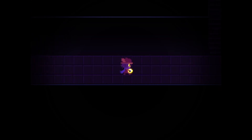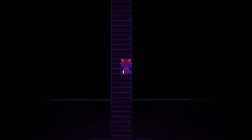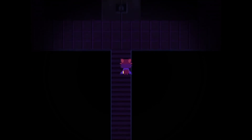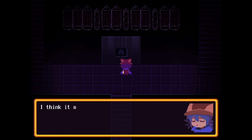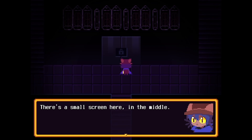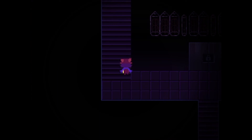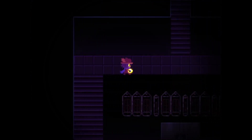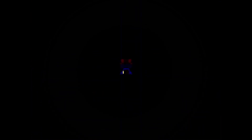Suddenly quite the tonal shift. Let's see what happens here. Heavy piece of metal set into the wall. I think it might be a door, or some kind of vault. There's a small screen here in the middle.